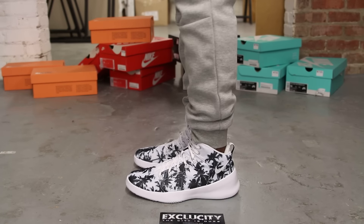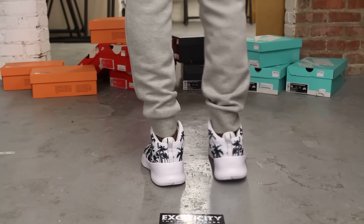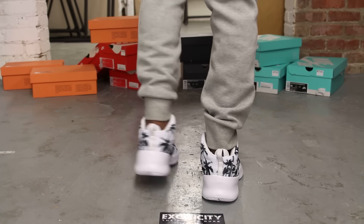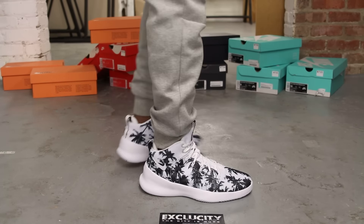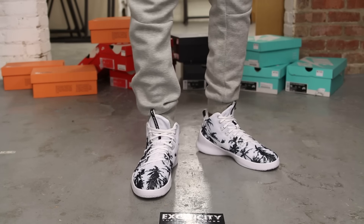Alright guys, this is what the Nike Hyperfresh looks like on feet. We are filming in HD, so switch your settings to 1080p to get a better look at the shoe.